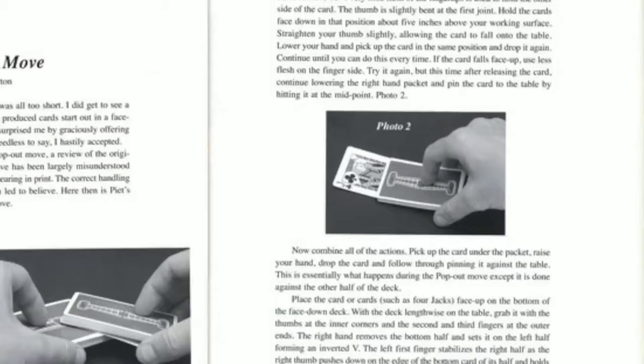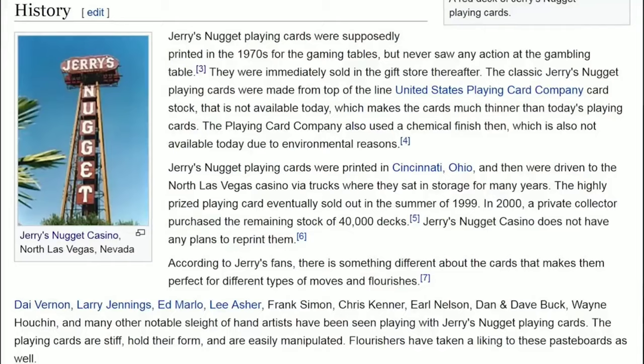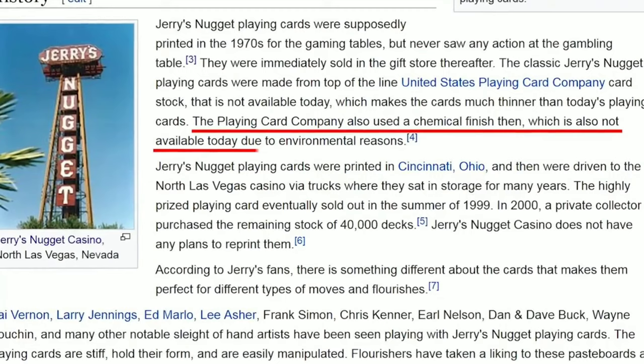Some magicians were interested in these cards and they were mentioned in books. They are curious about the cards because they are different. Now they are going to be hard to produce because of the chemicals involved in the environment. That's why the last 40,000 cards are so expensive to produce.